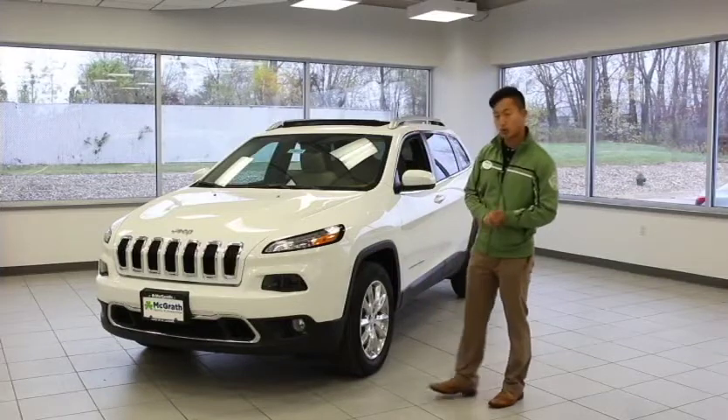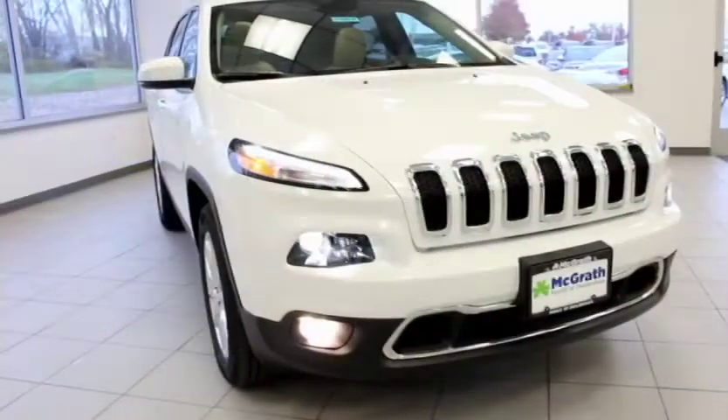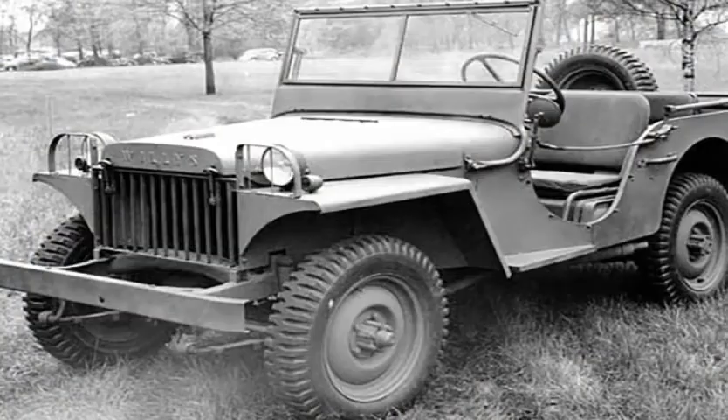Now to touch on some of the cool history behind your Jeep Cherokee — every Jeep will have a seven slotted grille, and the reason why it has seven slots is because Jeeps were the first vehicle to be driven on all seven continents. The Wranglers helped us win World War back in the day, so a little American pride there.